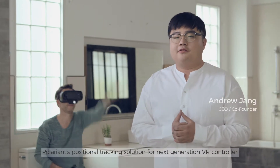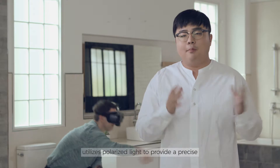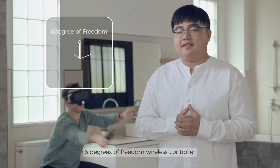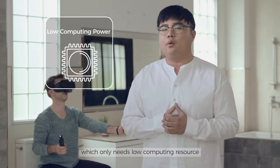Polarion's positional tracking solution for next-generation VR controllers utilizes Polaris lights to provide precise 6-degree-of-freedom wireless VR controllers that only need low computing resources.